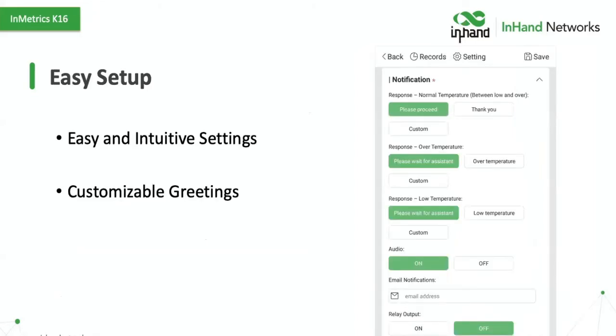It's very easy to set up with simple and intuitive settings. We have a host of customizable greetings — you can say "Please proceed" or "Thank you" for a positive response, or go into custom settings and upload your own message recorded as an MP3 via the USB connector. If you need it customized to your business or in a foreign language, we've got you covered for both affirmation and decline responses. You can also turn off the audio, and there are email notifications that can be configured for a specific person or a group distribution list.